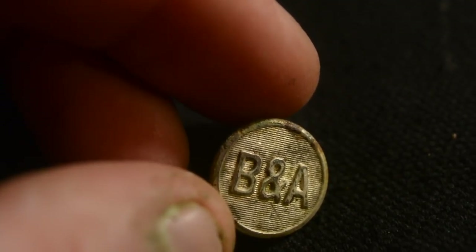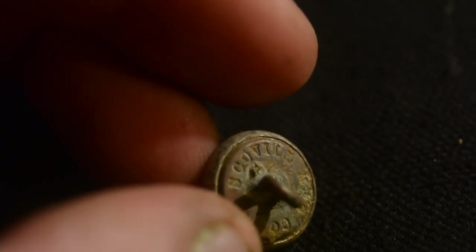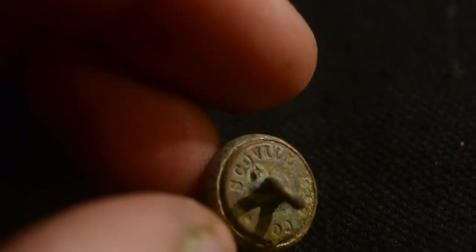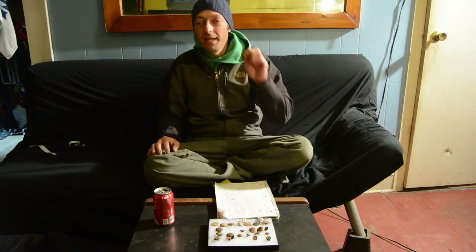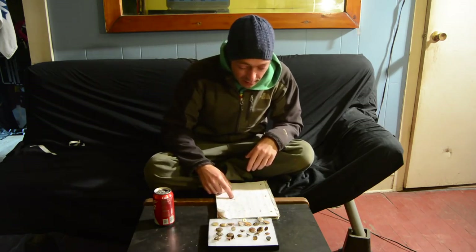This next button is a B and A button, and I'm not exactly sure if this is the Boston and Albany Railroad or the Baltimore and Annapolis Railroad. It just says B and A and there are two different railroads it could be, so it's kind of a toss-up on that one.